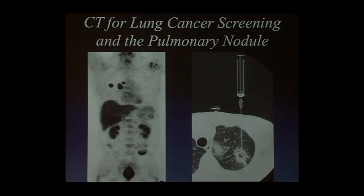My topic today is going to be on lung cancer screening, which is for me one of the most impactful advances in radiology in the chest in quite some time. I want to talk a lot about lung cancer screening and the pulmonary nodule.